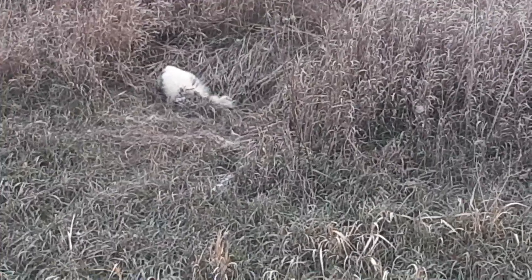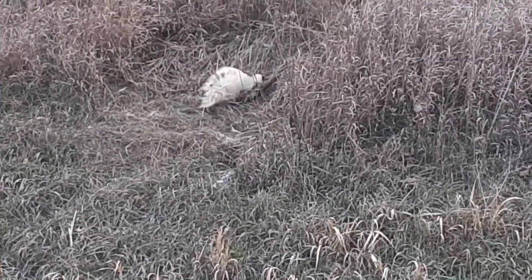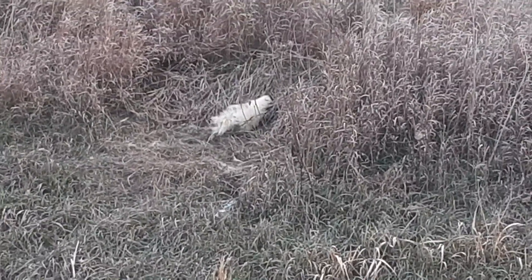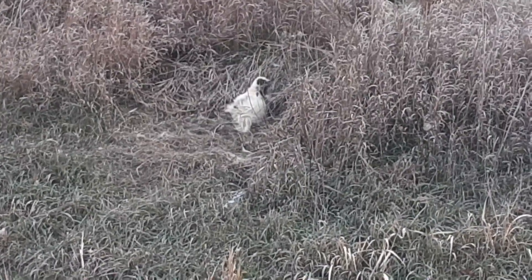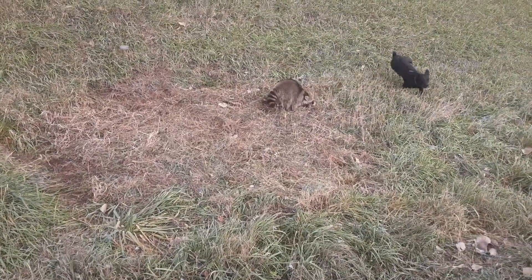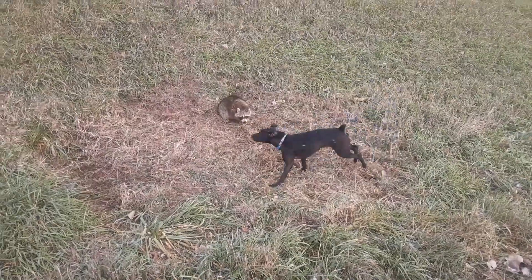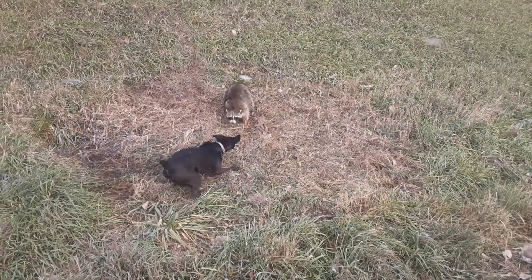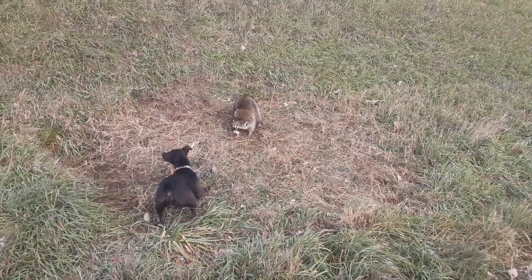We got a beautiful, beautiful piebald skunk there. He's just almost all white, but not quite — is he a pretty son of a gun. We'll get him taken care of and get on down the road. We put a handful in the back of the truck, but the weather's just so nasty out here right now that I ain't filmed a whole lot. We'll get him taken care of and go see what else we got.